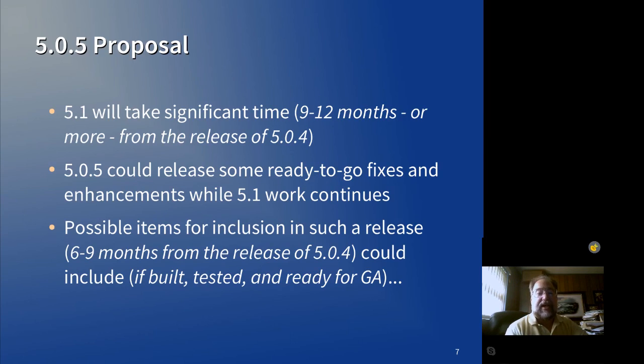It's clear that there will be some updates and features that will be ready to go before 5.1 is ready for release. So instead of holding those off until 5.1, or making them all available as individual updates, we will consider doing a 5.0.5 release as the final release of the 5.0 cycle. Expect that release in six to nine months following the release of 5.0.4.